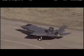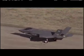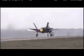Test flight number nine drew attention because that's when test pilot John Beasley advanced the aircraft's single Pratt & Whitney F-135 engine for a full afterburner takeoff for the first time. Rated at more than 40,000 pounds of thrust, the F-135 is the most powerful fighter engine ever.